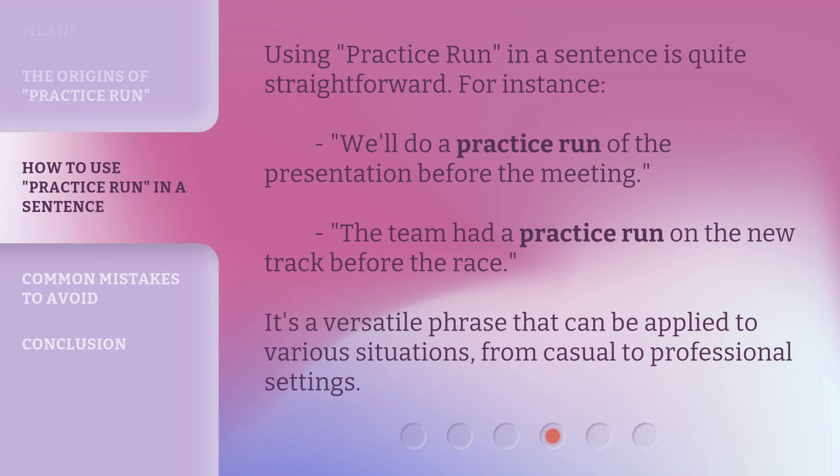Using 'practice run' in a sentence is quite straightforward. For instance: 'We'll do a practice run of the presentation before the meeting.' 'The team had a practice run on the new track before the race.' It's a versatile phrase that can be applied to various situations, from casual to professional settings.